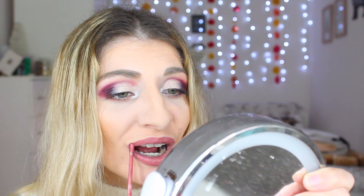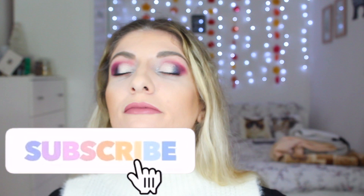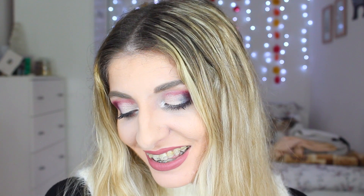I'll leave the lipstick name in the description box below. So if you like today's look, give it a thumbs up, and if you want to see more, press subscribe. Happy New Year to everyone — I wish you all the best, and if you recreate this look, don't forget to tag me. Take care and love you all.